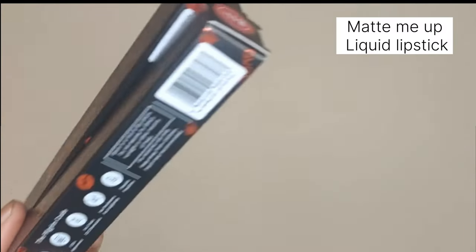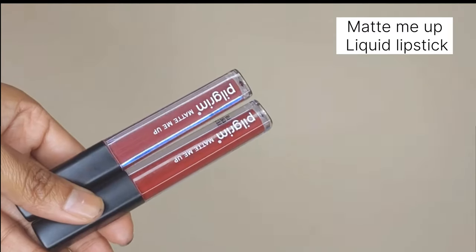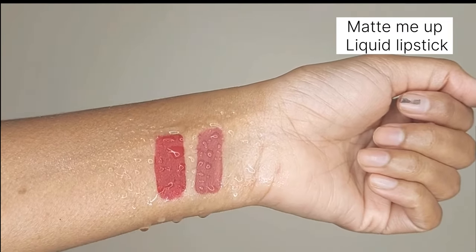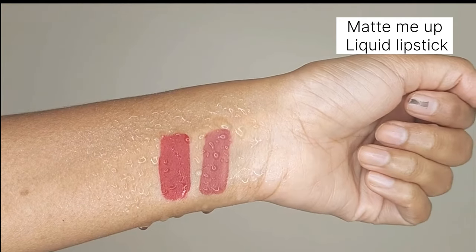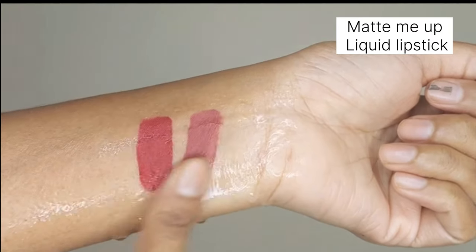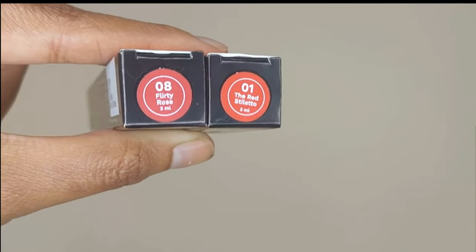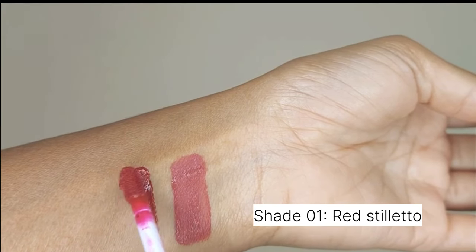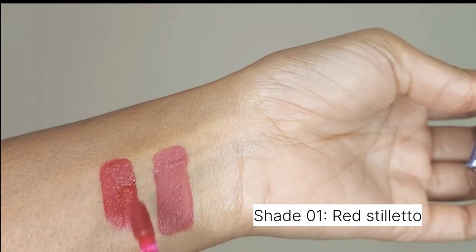The last product, and personally my favorite of all, is these beautiful lipsticks. Thanks to hydrating Spanish squalene, they are non-drying and stay totally waterproof. I have two shades with me — the first is Red Stiletto in shade number 01.